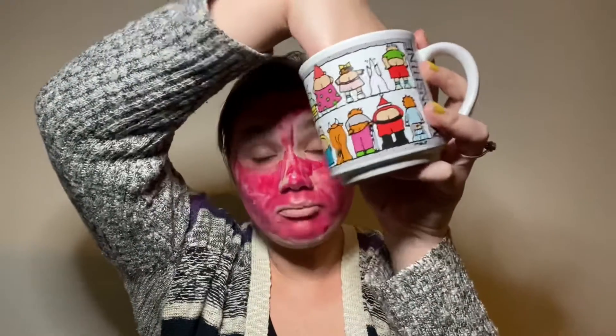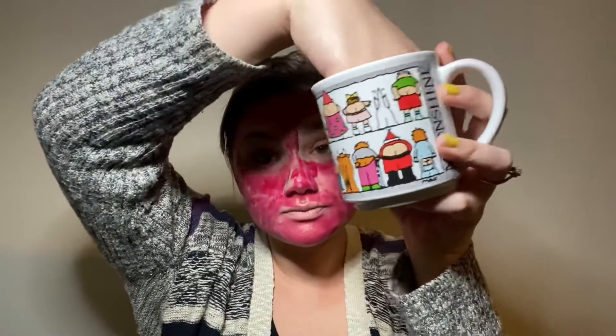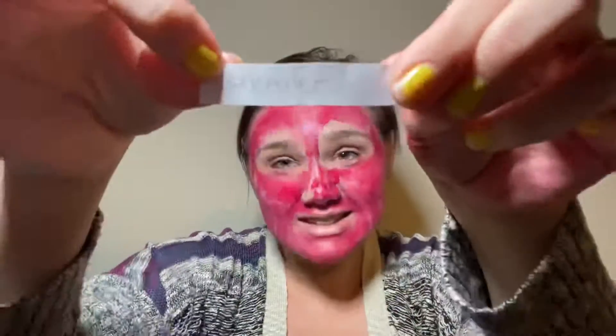Beautiful, right? I know. I'm doing such a great job. Now, after we set, we bronze. What are we going to bronze with, you guys? We're going to bronze with concealer, of course. Concealer. Let's go for it.